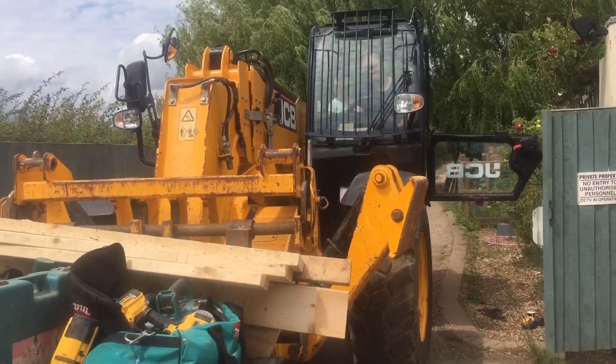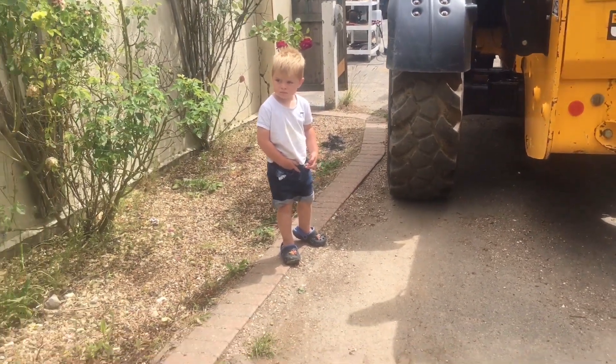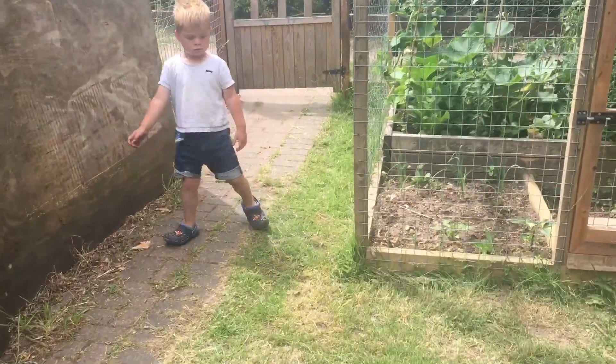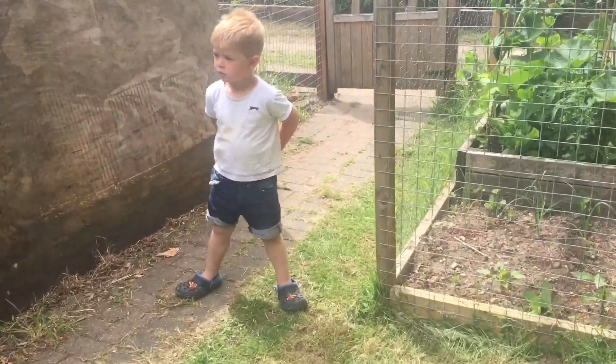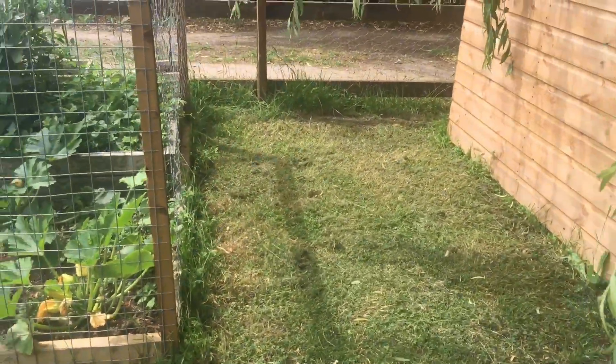Hey Hunter. Where are we going Hunter? Through the garden, come on then. What are you going to do then Hunter? We're going to be making a bigger vegetable patch. So we're going to be digging this bit up to plant the pumpkins.